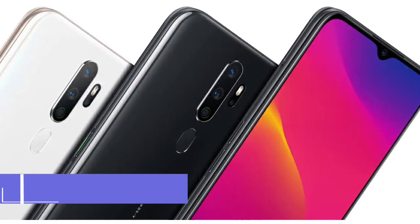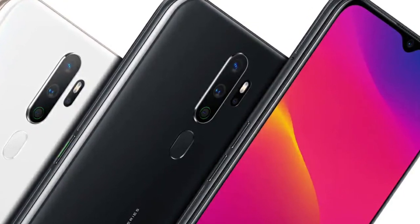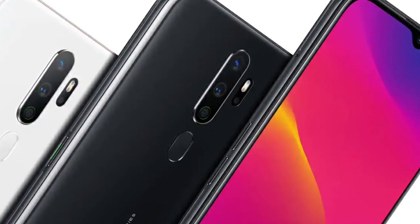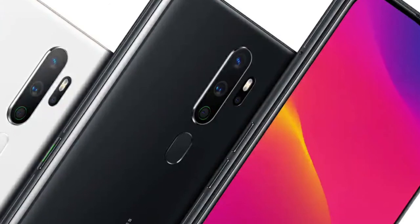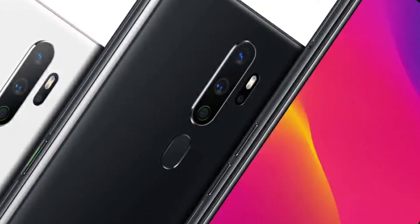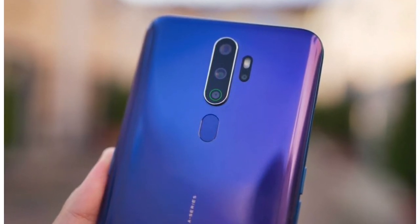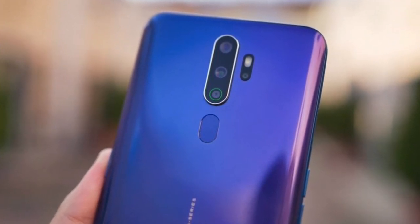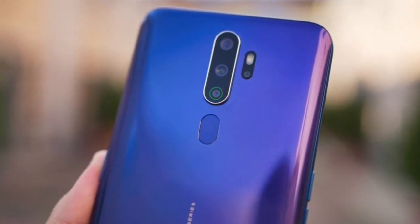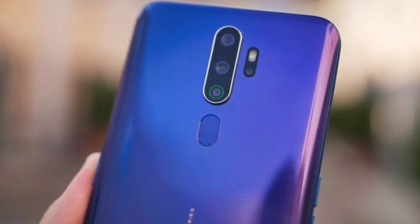So let's start our Oppo A6 2020 cell phone review. Oppo is going to bring the A6 2020 this year. The handset will be packing powerful specs to compete in the market, as there are so many competitors in the lineup. The upcoming smartphone will be powered by a Snapdragon 665 chipset, a mid-range processor that will provide excellent processing and never disappoint its users.